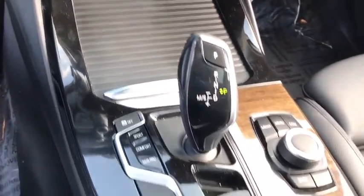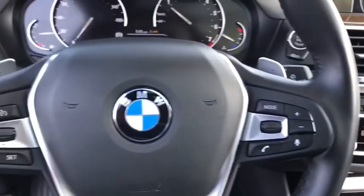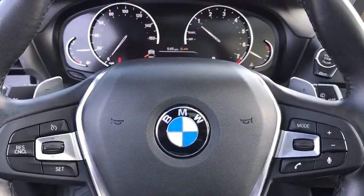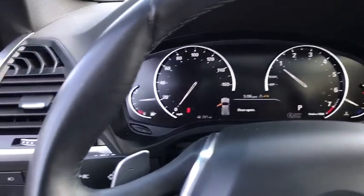Floor mats, keyless start, auto-dimming rearview mirror, four-wheel disc brakes, aluminum wheels, cruise control. This vehicle is Carfax Certified One Owner and qualifies for Carfax Buyback Guarantee.